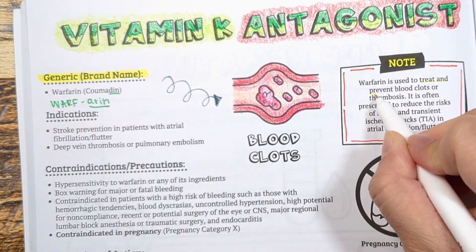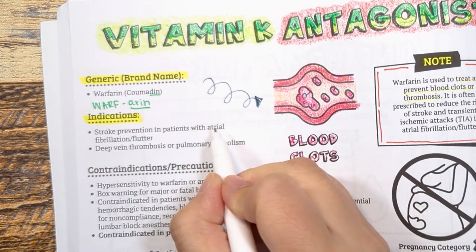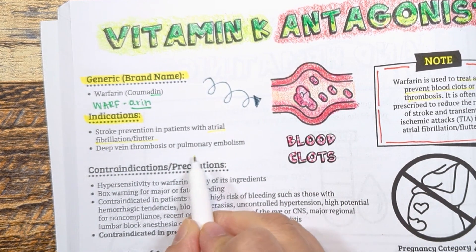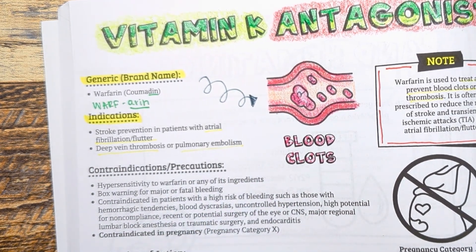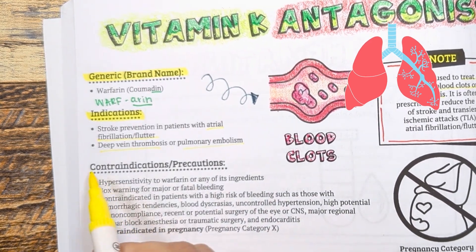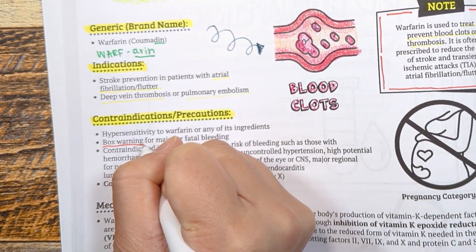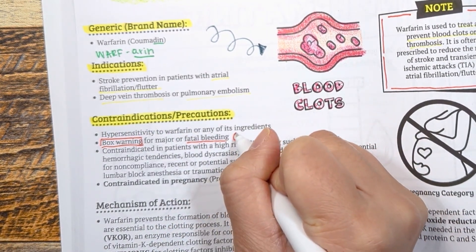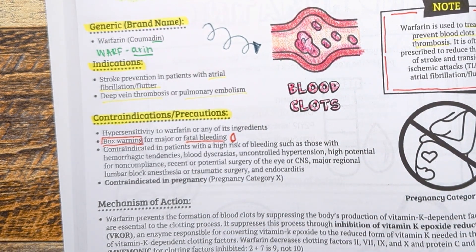Since warfarin is used to treat blood clots or thrombosis, it is indicated for stroke prevention in patients with atrial fibrillation who have a high thrombosis risk. It is also used in patients who have formed a blood clot in a deep vein called deep vein thrombosis, or blood clots in the lungs called pulmonary embolism. There is a box warning for major or fatal bleeding, as too much of this blood thinner can cause us to bleed.